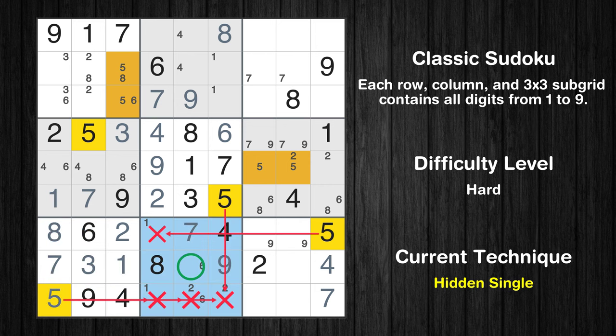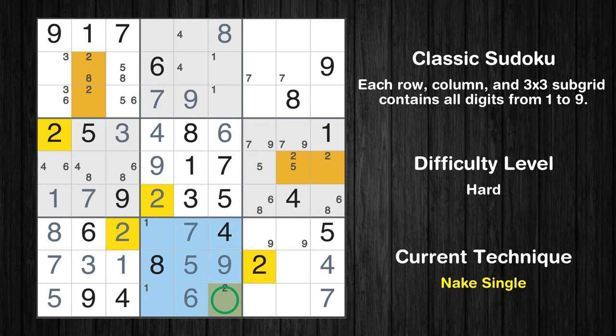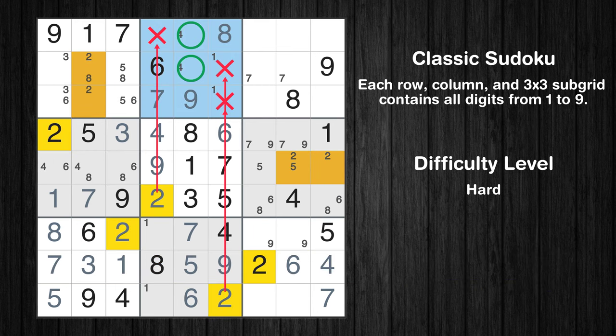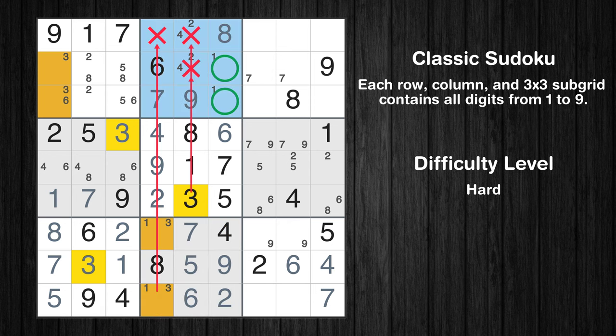In the eighth block, the number 5 can be directly placed. Only one position left in the eighth box where value 6 can be placed. Only one position left in the eighth box where value 2 can be placed. Only 6 is missing in the eighth row. Only two positions left in the second box where value 2 can be placed. Only two positions left in the eighth box where value 3 can be placed. Only two positions left in the second box where value 3 can be placed.